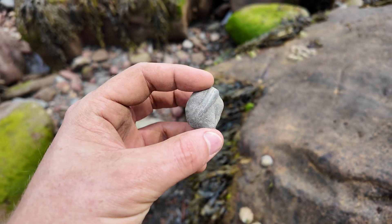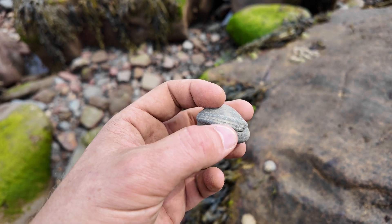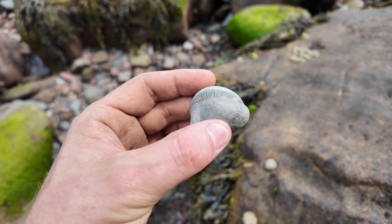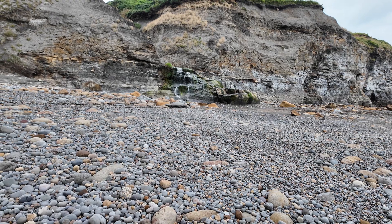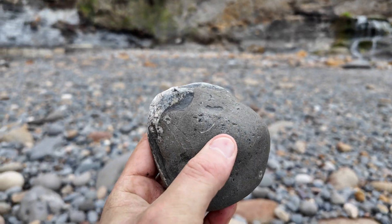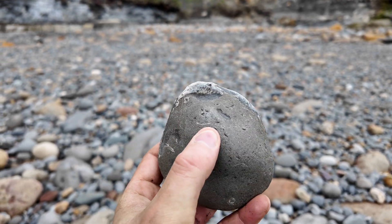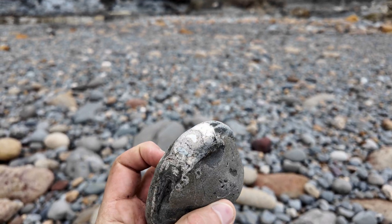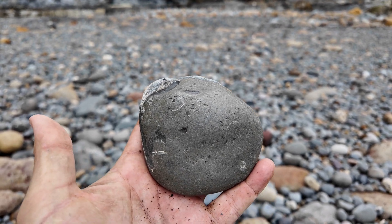Just after that belemnite, we've got a nice little Hildoceras — you can see the keel there running around, which gives it that distinct Hildy appearance. So that just gives you an idea of where I am. I've come all the way back to the get-up point, and there's a Harpoceras in the pebbles here. They'll need some prep, and I'm not convinced it's going to be great, but that's where you find them — right at the start point.